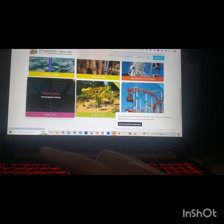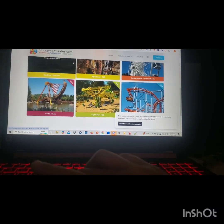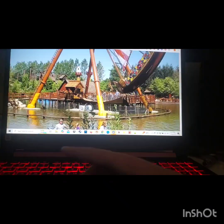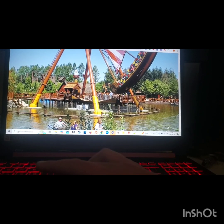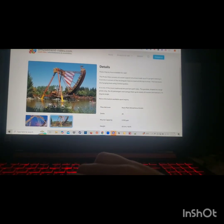Scrolling down, there's a Huss Pirate — a swinging ship. This one gets through 1,350 riders an hour and is a ground-mounted ride. Looking at the photos it looks like some kind of European park. We're going to add this one.